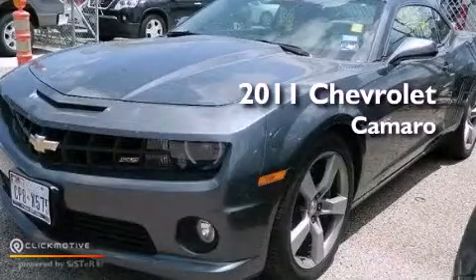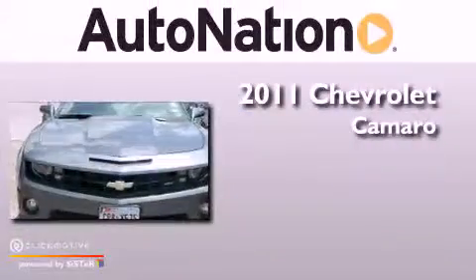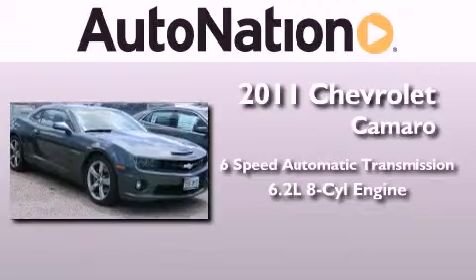This is a certified pre-owned 2011 Chevrolet Camaro. This car has a six-speed automatic transmission and a 6.2-liter V8.